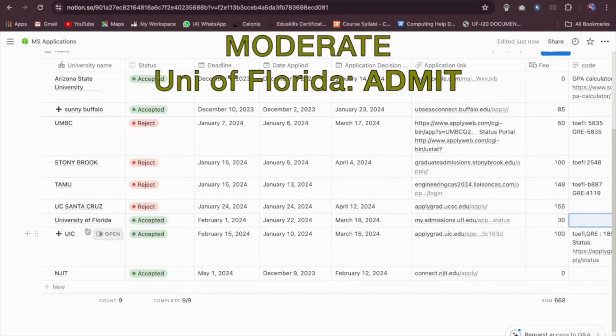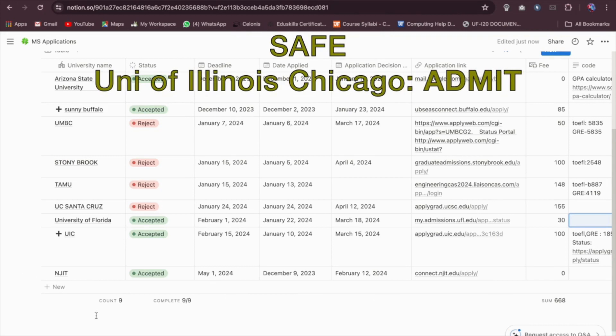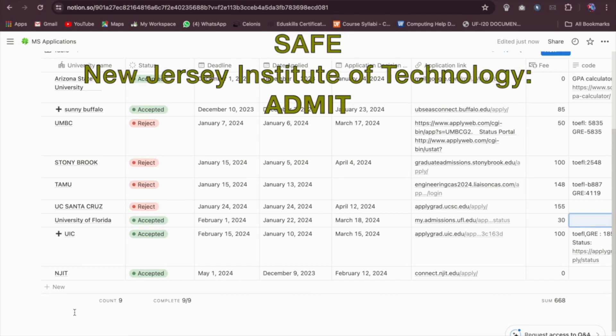One was University of Florida — it was moderate for me and I got an acceptance. And then the other one was UIC, University of Illinois Chicago — acceptance. And the last one was New Jersey Institute of Technology and it was an acceptance.